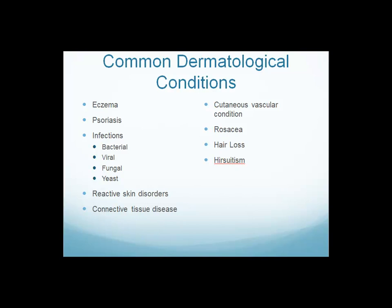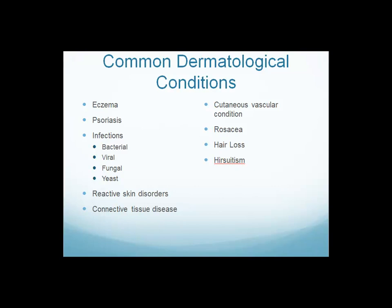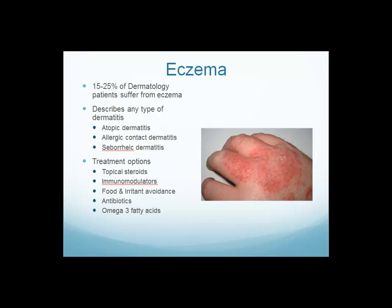Eczema is now affecting 31 million patients in the U.S., and 15 to 25 percent of all dermatologic patients suffer from it. Eczema describes many different types of dermatitis, including atopic dermatitis, allergic contact dermatitis, and seborrheic dermatitis. Treatment options include topical steroids, immunomodulators, education about food, irritant, and toxin avoidance. Antibiotics are sometimes employed, and we currently use a great deal of high-quality omega-3 fatty acids in our clinic.